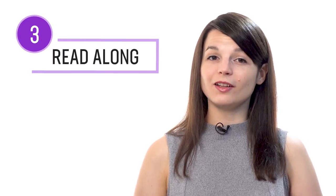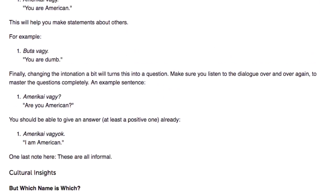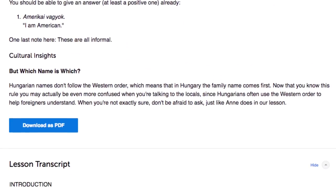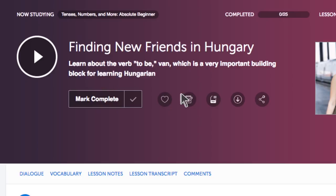Number 3: Read along with the lesson transcript. You also get transcripts with every lesson — these are word-for-word scripts of everything said in the lesson and are completely free to access. Use these to read along. Number 4: Download the PDF notes and transcripts. Want to practice reading on your own time? Save the lesson notes and transcripts as PDFs to your device and keep them forever. You can open them up and practice reading at any time, or print the PDFs out to keep as physical reading material.